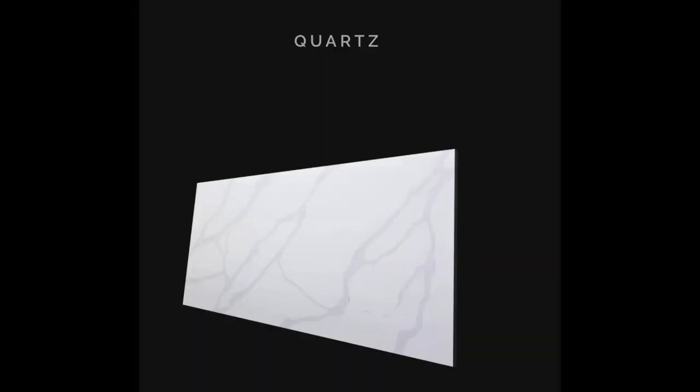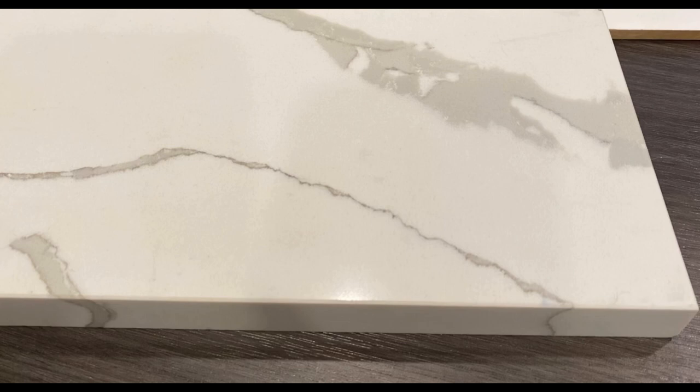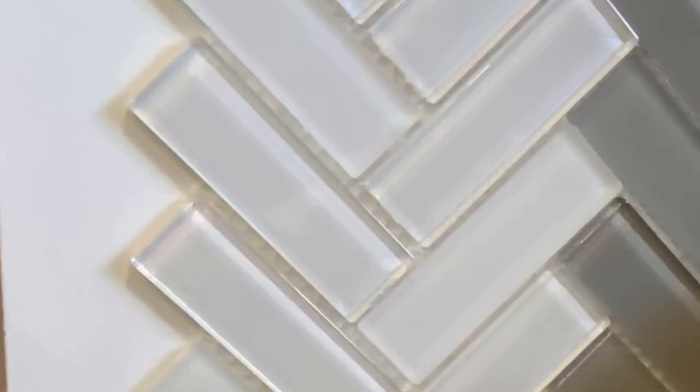Here are the actual selections. The cabinets are Timberlake cabinets, the name is Kinsdale Painted Pewter Glaze. We went with a beautiful quartz countertop — bright white with gray veining, I love the veining throughout. For the backsplash, it's called Finesse — a beautiful glass herringbone pattern that will be installed on the diagonal.